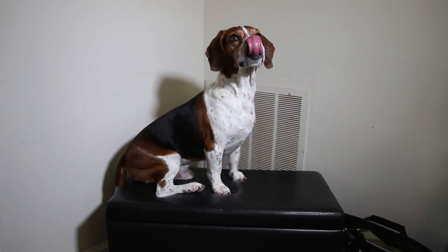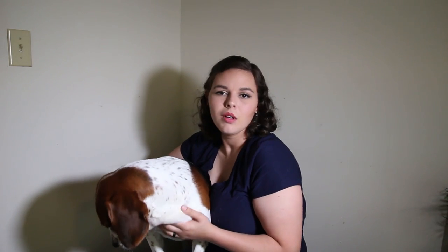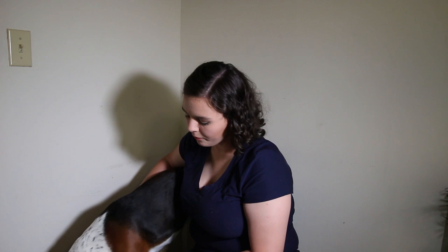Moment of truth, y'all! Oh, he likes it! They are Brody approved — he seemed to love them. He does have to share with his brother, but that's okay. Clearly Brody is done with us — he just wants more treats — so we're going to celebrate his birthday. He's got plenty more coming.